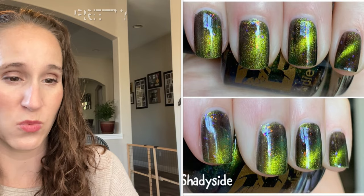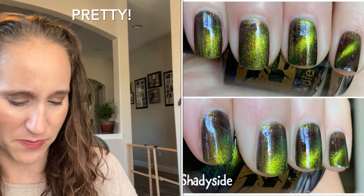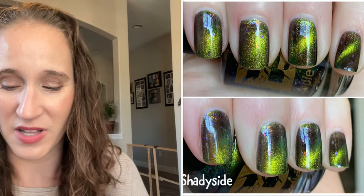Then we have a Bee's Knees Lacquer — this is Shady Side, and it's magnetic. I don't remember how this looks on the nails; I'll have to look at my swatch. Just looking at it in the bottle, I'm not overly wowed by this polish. I don't remember why I got it — I'm pretty sure Carolina's swatch probably sold me on this, but looking at it in the bottle I'm not thrilled.